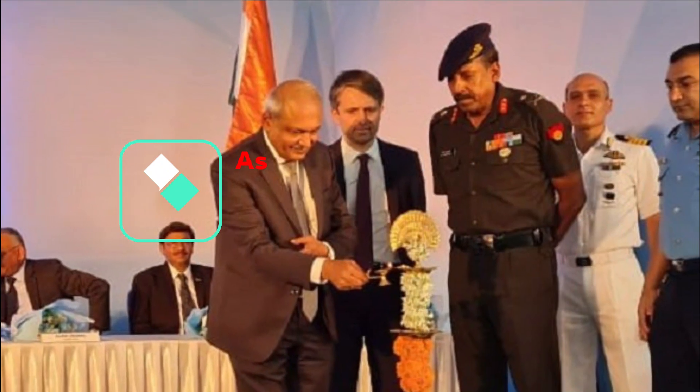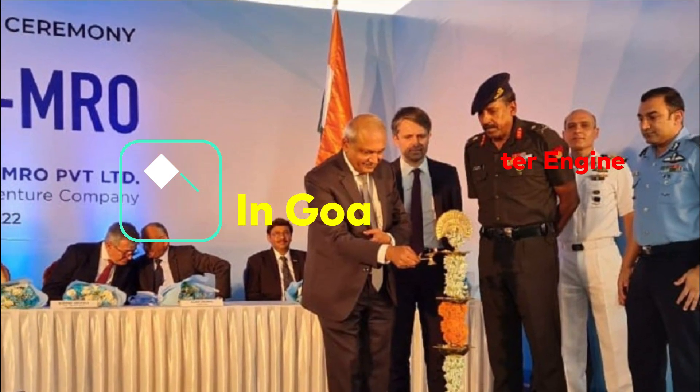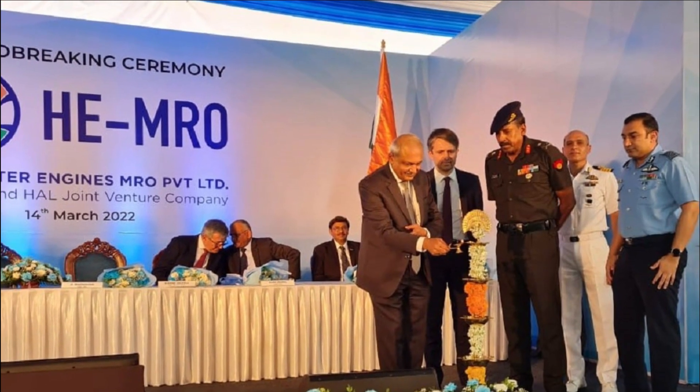The groundbreaking ceremony for a new facility of Helicopter Engines Private Limited, a joint venture of HAL and Safran, was held today at Satari, Goa. HAL and Safran signed a strategic MoU during this ceremony.